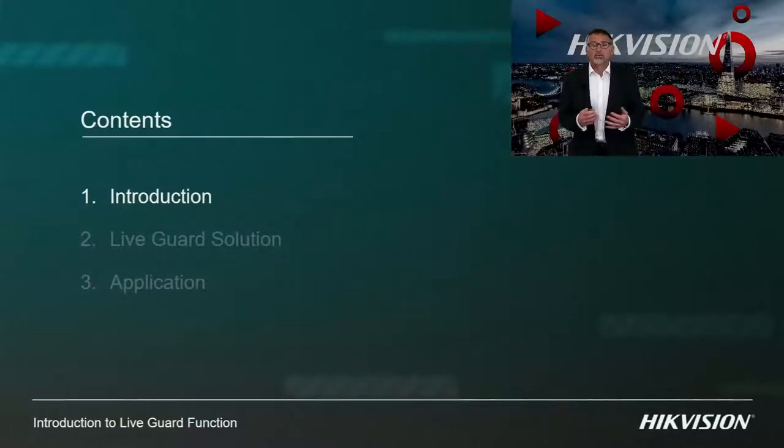My presentation itself will be split into three sections: first, an introduction of what LiveGuard is; second, what products work to make this solution; and finally, suggestions on applications where you could utilize LiveGuard active deterrent.